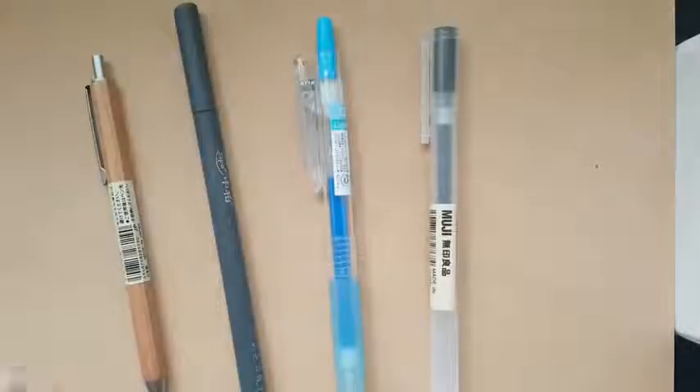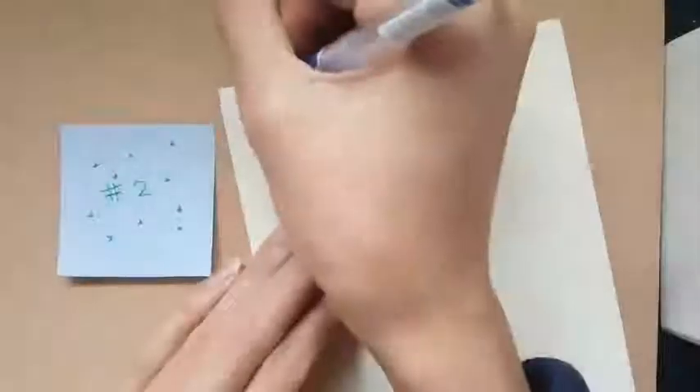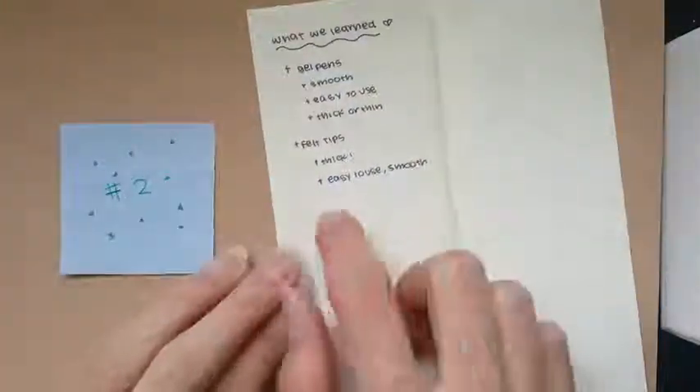The second step is finding the right utensil. You might not think this is an important factor, but it is. Your options are a ballpoint pen, a gel pen, or a felt tip. I'm going to list a few pros and cons of each, and the factors you should look for are how smooth it is, how comfortable it is, and the thickness.